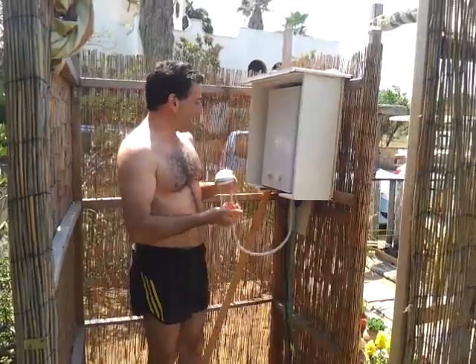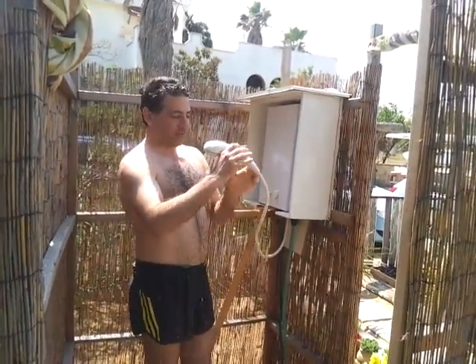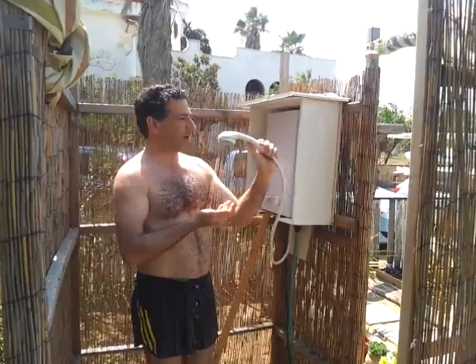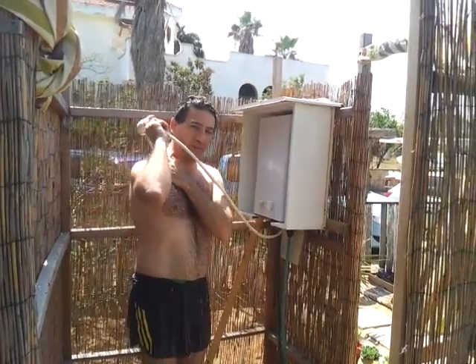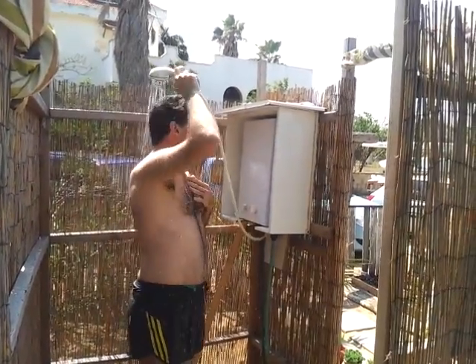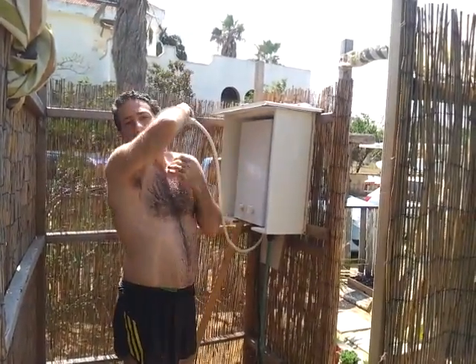What we're looking at here is a biogas-fed hot water shower. I'm used to taking solar hot showers, but this is the first time in my life — even after all these years of doing biogas — that I've had the great privilege, pleasure, and honor of being with EchoGas Israel, taking a biogas hot shower.